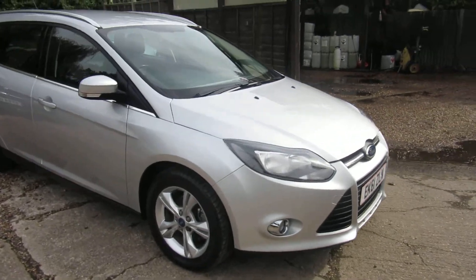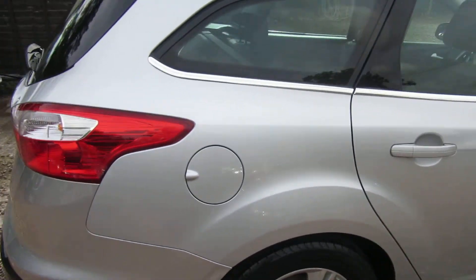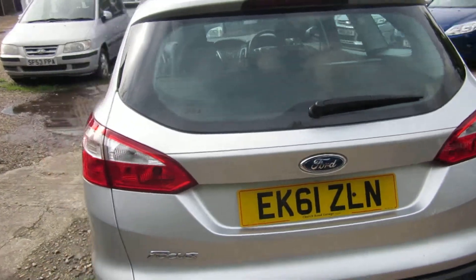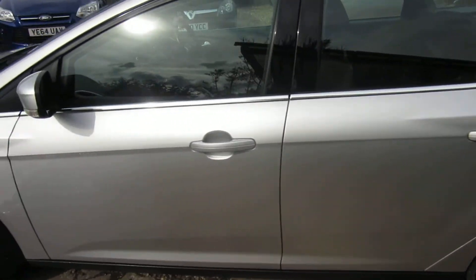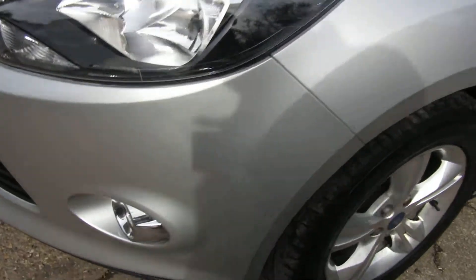Good afternoon. This is a Focus 1600 ZTEC estate, petrol manual five-speed, finished in Moonstone Silver with grey top seats, in very good condition. It's a very rare car — the petrol estate 1600.